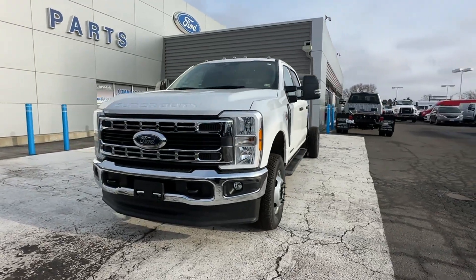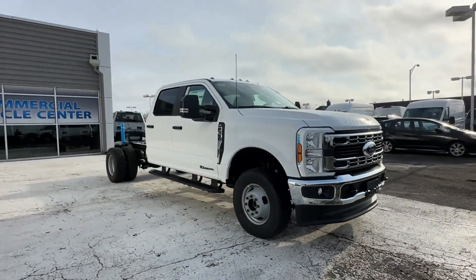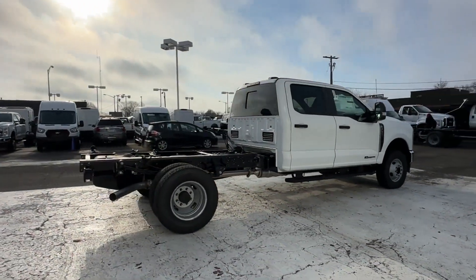2024 Ford Super Duty F-350 DRW. This truck offers a full-size interior while delivering on versatility. It's equipped with many extra conveniences right at your fingertips.